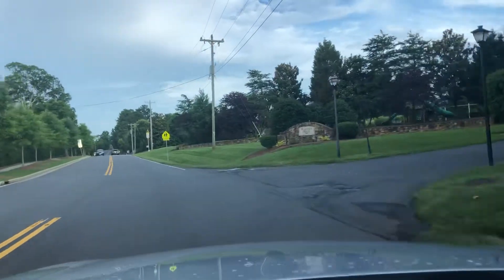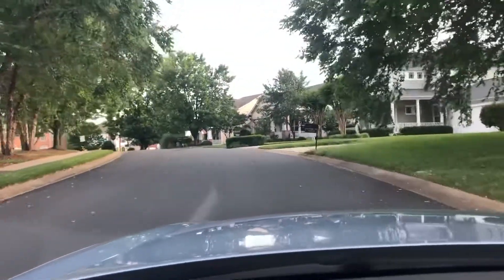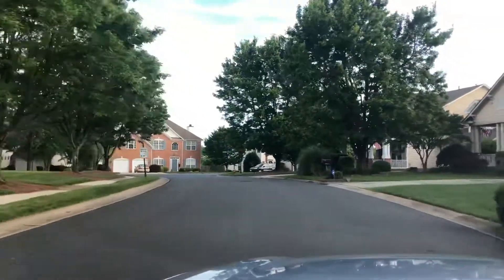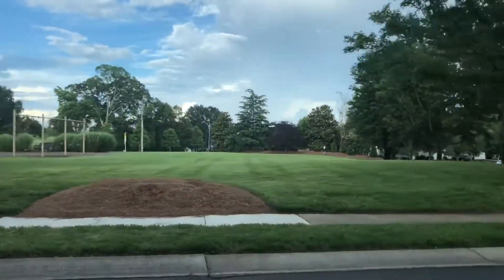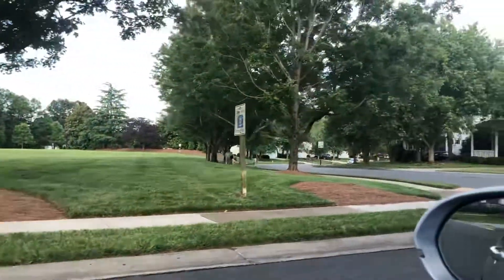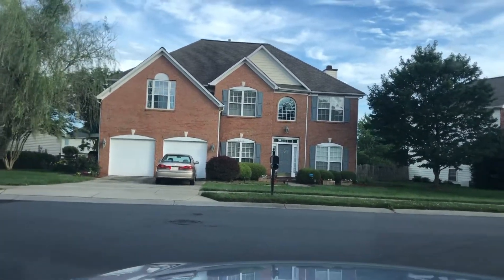This is Blakeney Heath neighborhood. It has sidewalks and a little park right at the entrance with some green space and a gazebo-type cover. I am on Blakeney Drive and Autumn Applause.